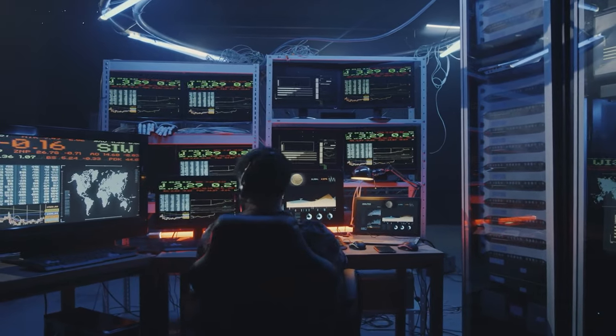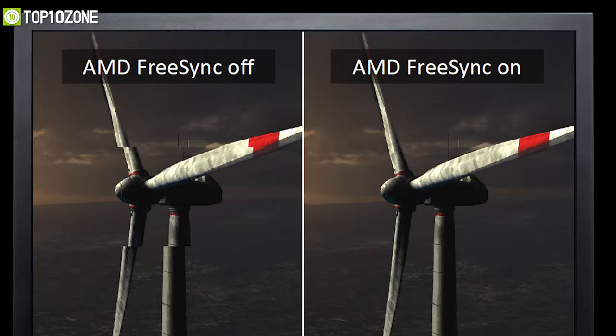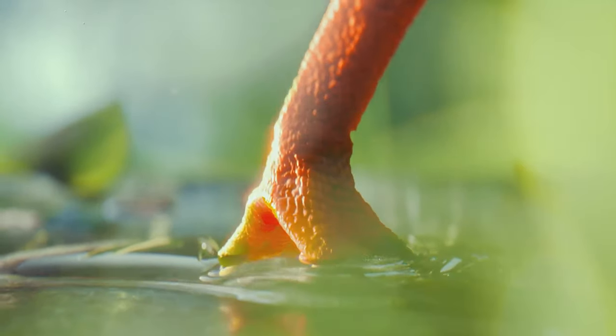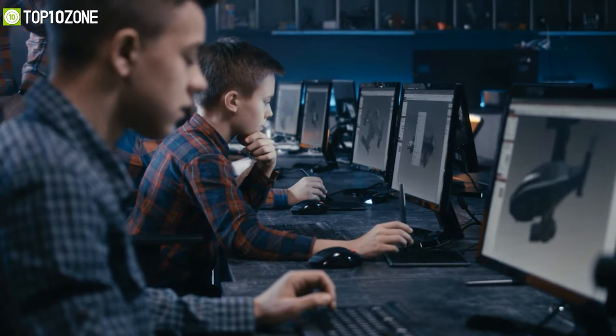Though this monitor lacks FreeSync and VESA mount compatibility, considering the price point it won't compromise the tiniest bit of color detail of your projects, and will be a perfect choice for doing Photoshop or graphics design.